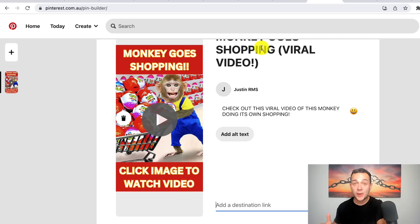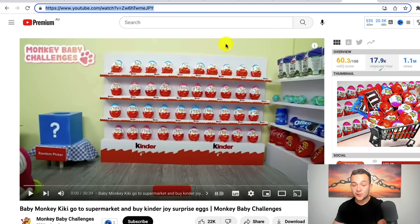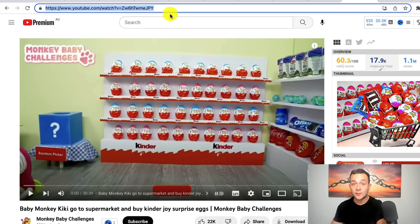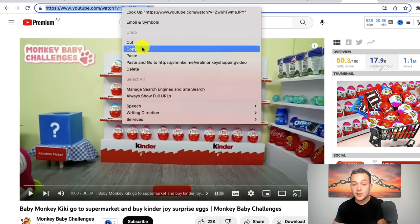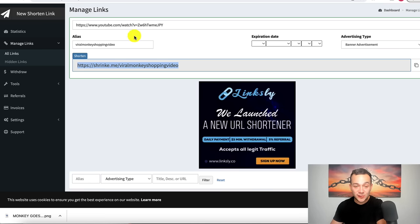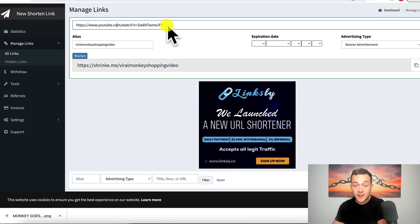Rather than pasting the YouTube link directly into the destination link, you want to copy the YouTube link and head over to shrinkme.io. Simply shorten this link to a shrink.me link: paste in your YouTube URL to the viral video and give your link an alias that makes sense to the person clicking your Pinterest pin. I've called it 'viral monkey shopping video.' Then click 'shorten,' and here you'll have your shrinkme.io shortened link. Copy it and head back over to your Pinterest pin and paste it into your destination link.